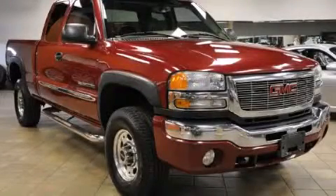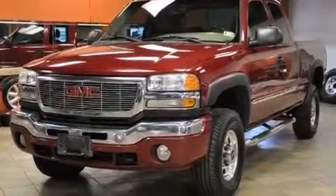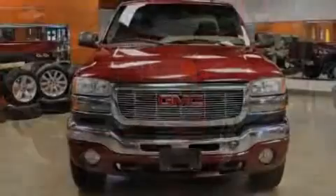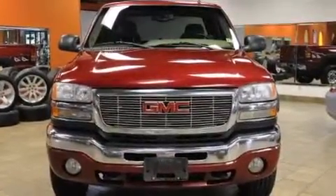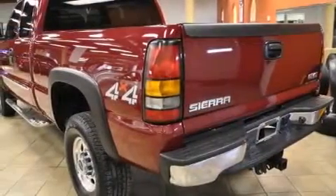This is a 2006 GMC Sierra 2500 HD. It has what you need for work as well as what you want for play. It has a 6.0-liter eight-cylinder engine, an automatic transmission, and the added capability of four-wheel drive.